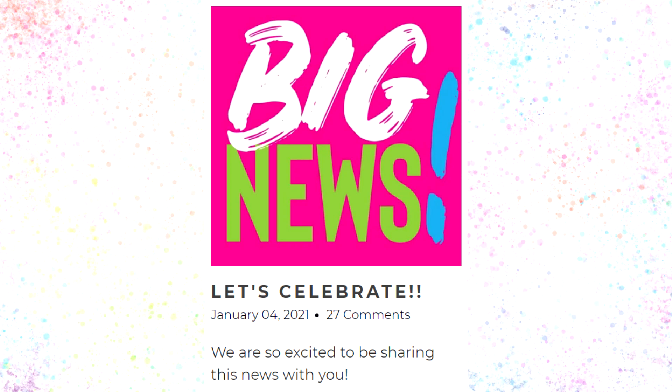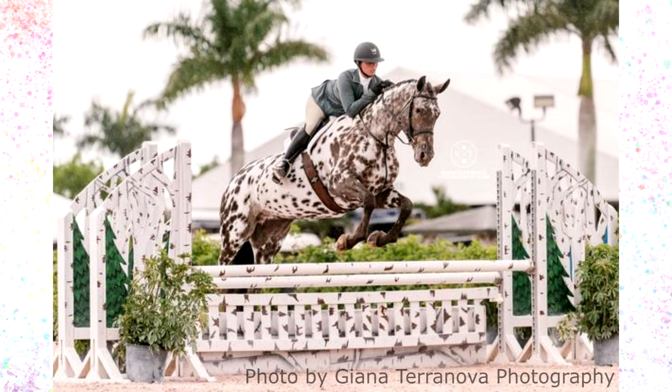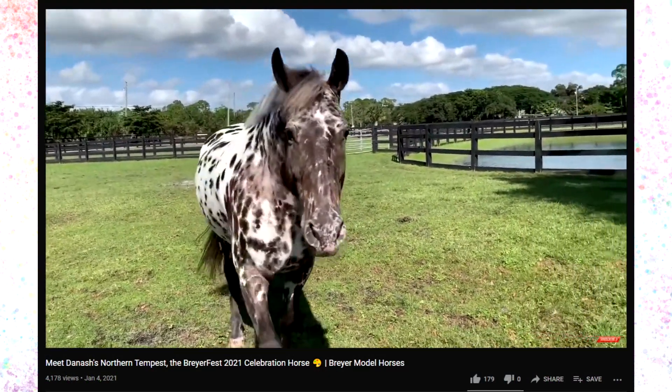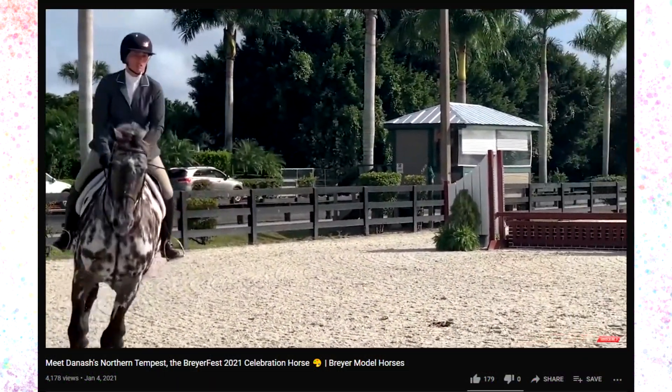The first bit of news was released on the morning of Monday, January 4th, and it introduced us to the new Briarfest 2021 celebration horse. Her name is Danisha's Northern Tempest, or Dani for short. She is an Appaloosa Friesian Cross owned by Laura Reese. They were the circuit champions for Russ Stirrup for ESP's 2019-2020 holiday series, and she's competed in a bunch of other events with trainer Ashley Gilsa. You can read more about her on the Briarfest blog and see video clips on Briar's YouTube channel. You can also find Dani on Instagram at Dani the Wonder Horse — I'll have all of those linked in the description.